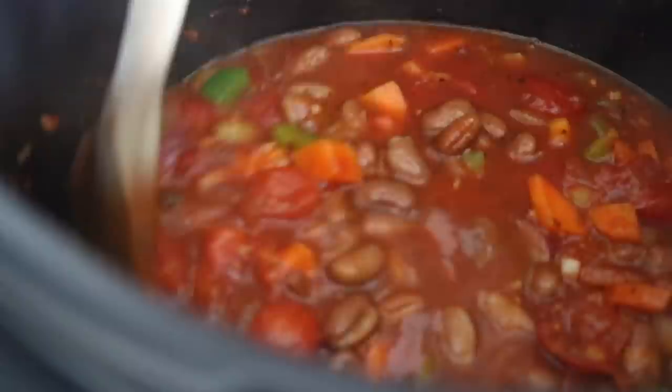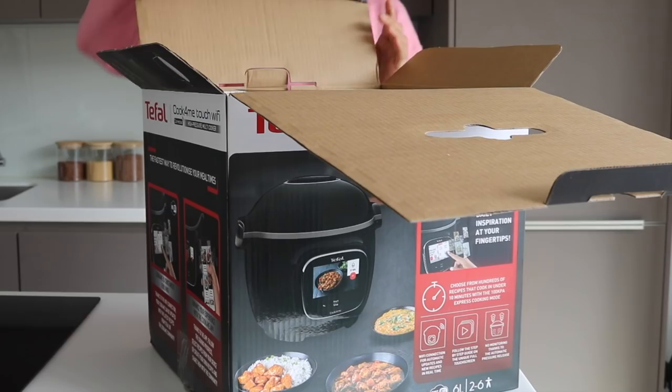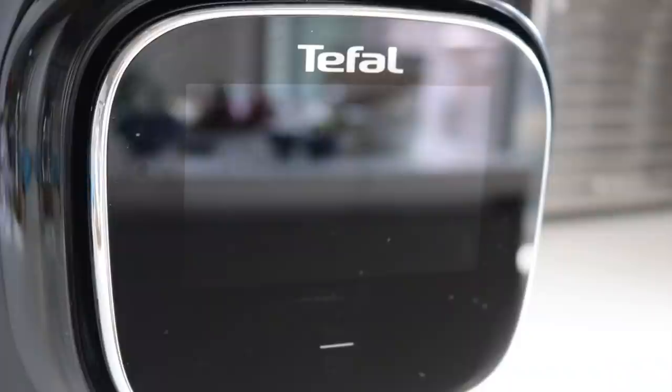For the first recipe I have teamed up with Tefal, and I have been challenged to cook a meal in 10 minutes using their incredible Cook for Me Touch, which is a high pressure multi-cooker — one of the best things I've come across in a very long time. There are over 150 ideas that take just 10 minutes, so I had a lot of choice, little prep time, and a beautiful end dish. I've chosen to make a warming, ever so fitting for the welcoming of autumn, vegetable bean chili.